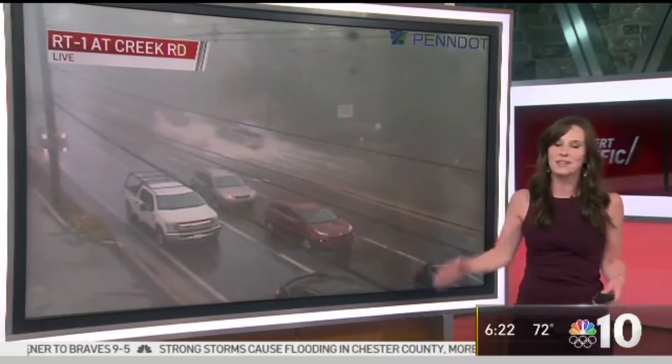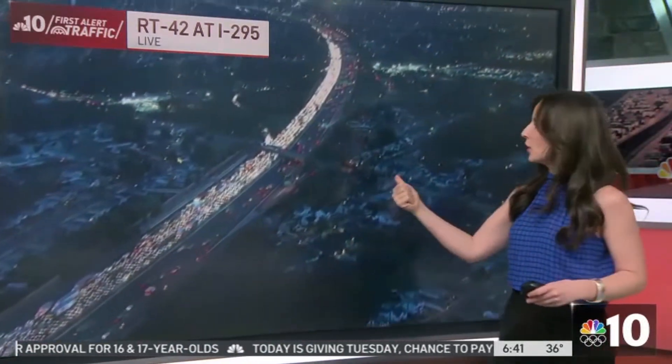Let's talk about ways to get around that because it is potentially dangerous. If you want to avoid waiting in all this — this looks like about half an hour or so of delays. You want to stick to the Black Horse Pike instead to help you get around this.